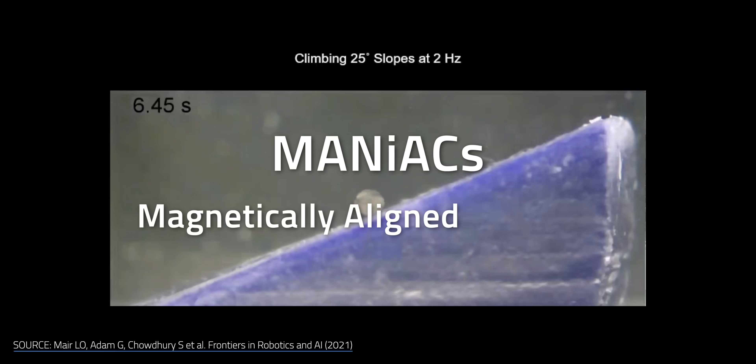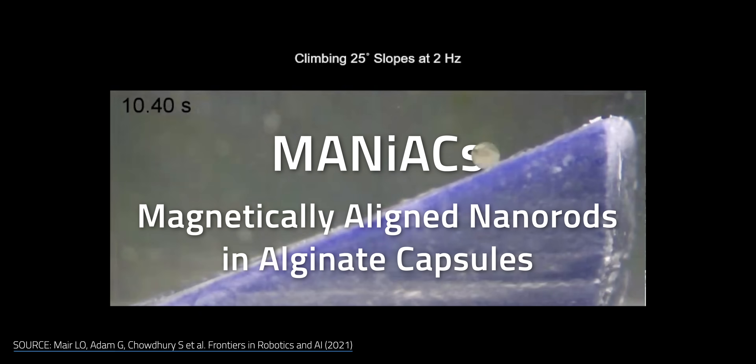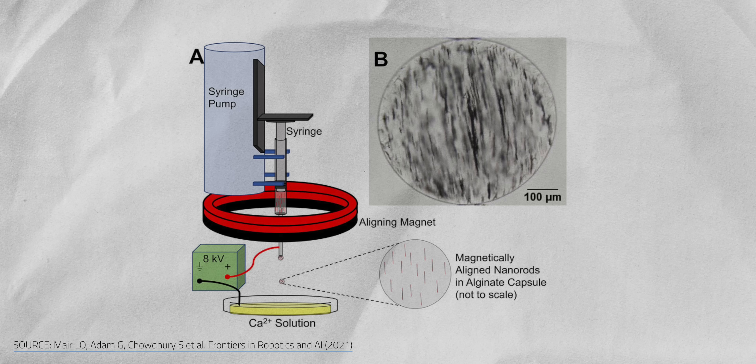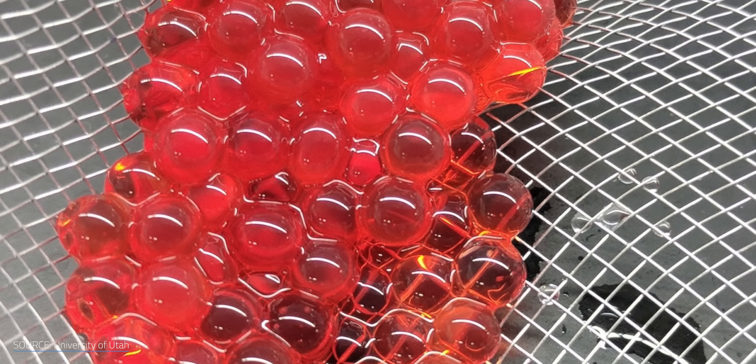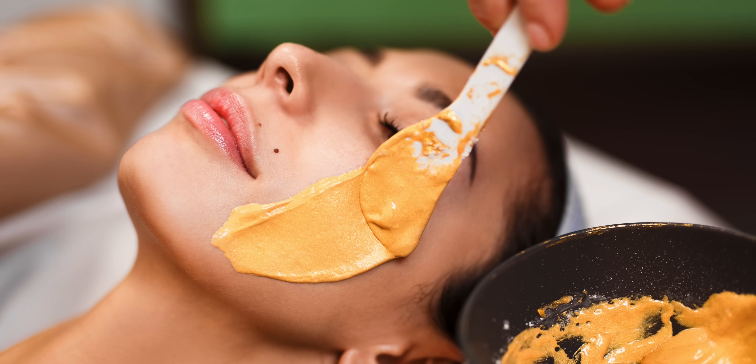Meet Purdue University's MANIACs — magnetically aligned nanorods and alginate capsules. It's my favorite acronym of all time. These are essentially tiny all-terrain vehicles for your bloodstream. Each MANIAC is a bundle of magnetically aligned nickel nanorods housed within a soft ball of alginate, which is derived from seaweed or bacteria and is pretty common in the medical and cosmetic industries.